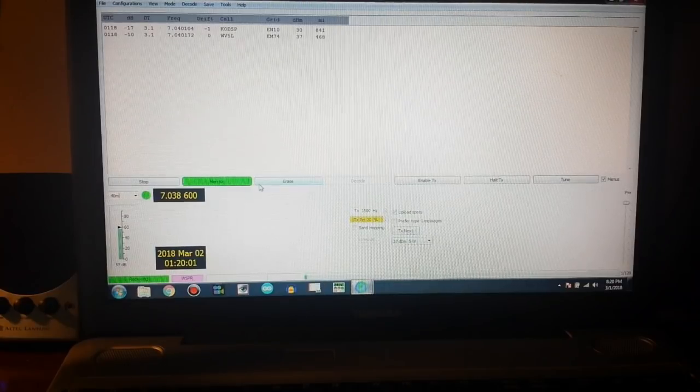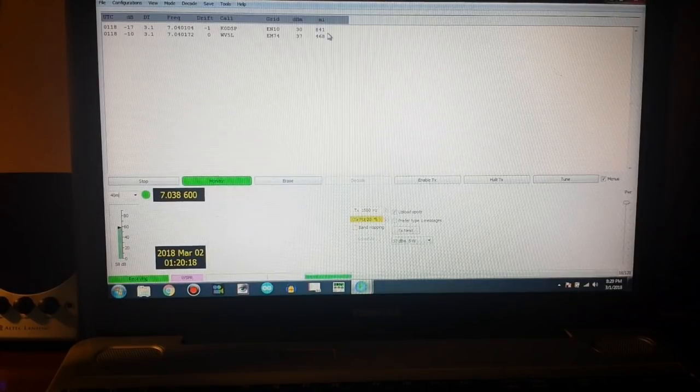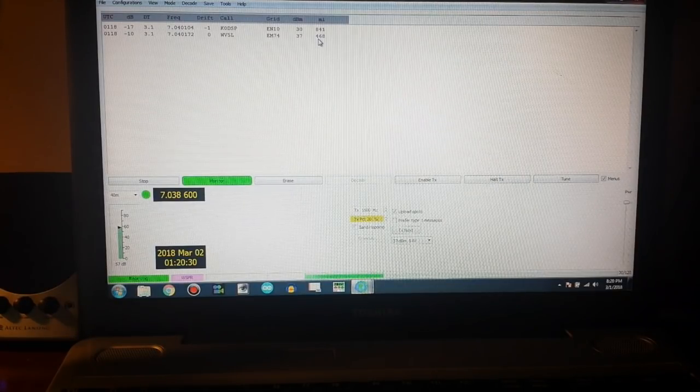We're just about to the end, and if you look up here you can see we picked up two signals. We have their callsign right here — the first one is Kilo Zero Delta Sierra Papa and he is 841 miles away. The second one is Whiskey Victor 5 Lima and he is 468 miles away. Now what we can do is bring up a web browser.